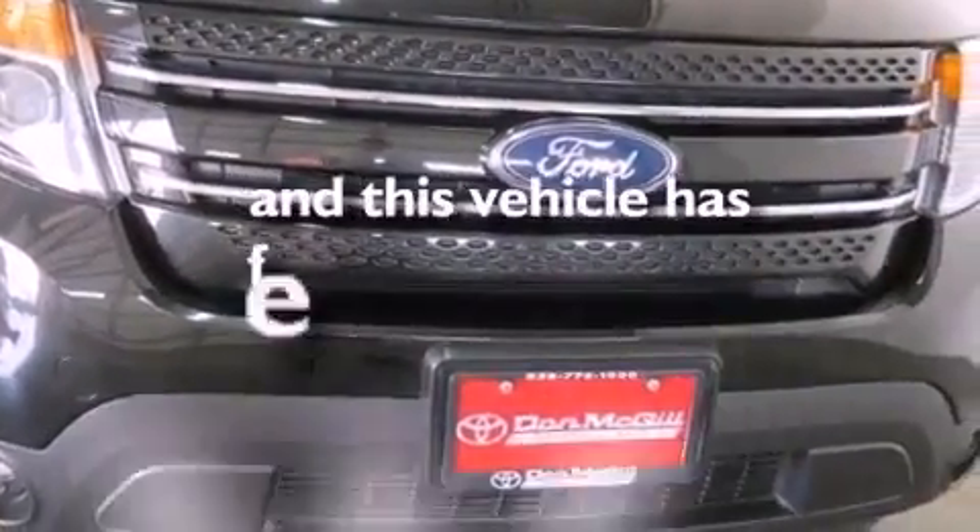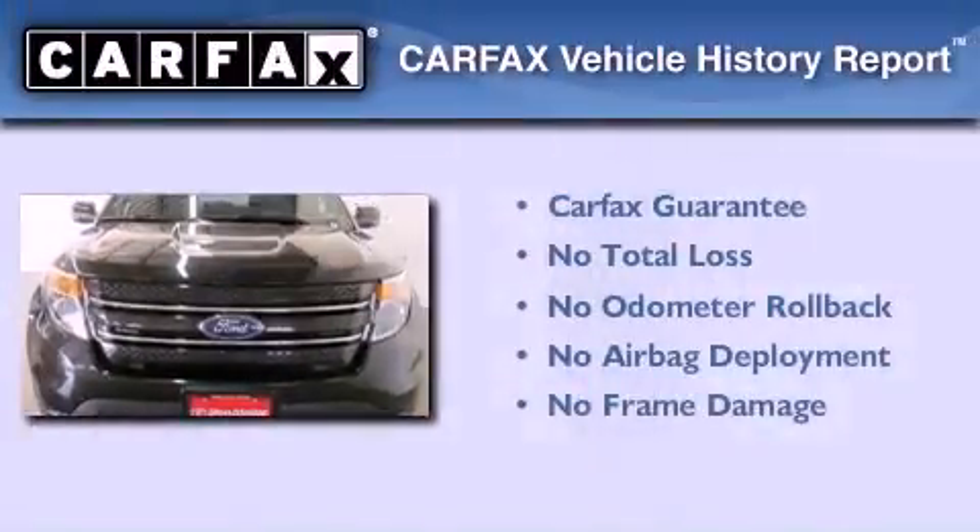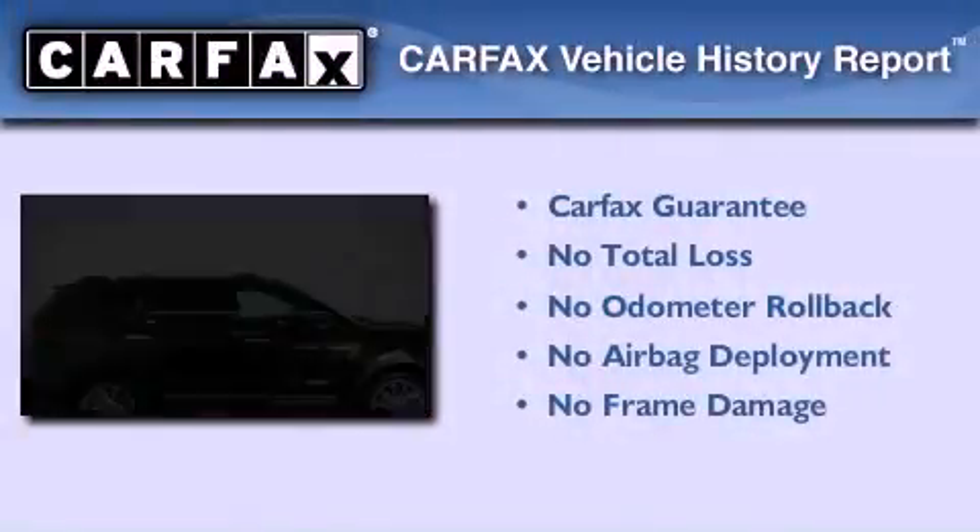This vehicle has less than 37,000 miles. Not to mention that this Ford qualifies for the Carfax Buyback Guarantee.